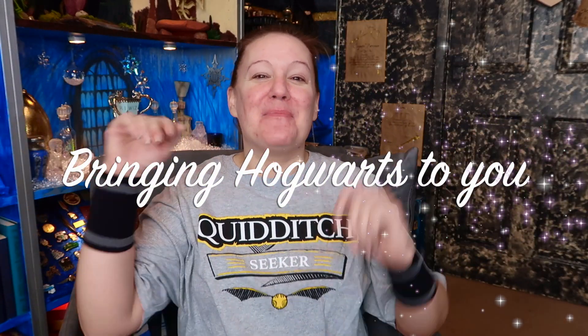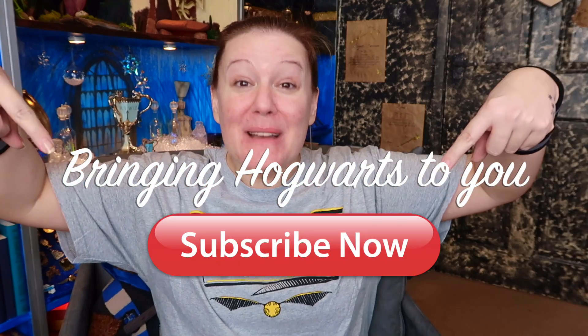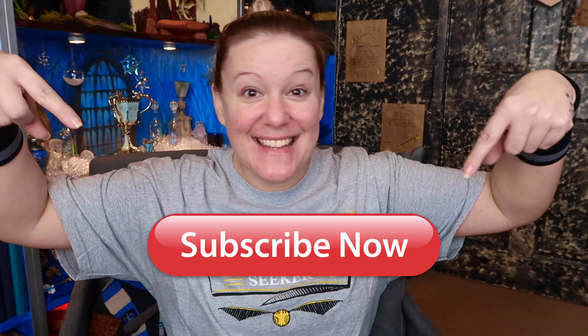If you would like me to bring Hogwarts to you, then why not subscribe to my channel? Let's get started.